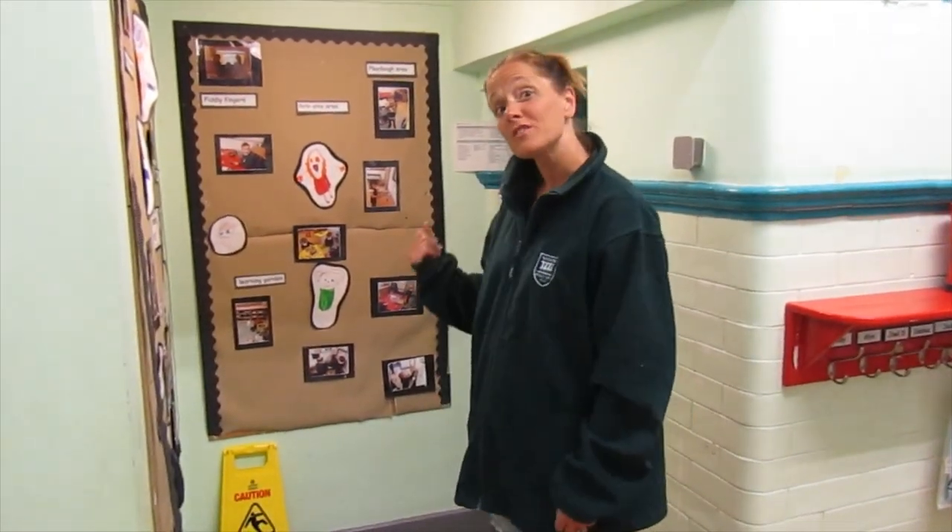Hi boys and girls, my name is Mrs Charles and I might be one of the teachers teaching you in September. I just wanted to take you on a little tour of our F2 bay. Come with me.